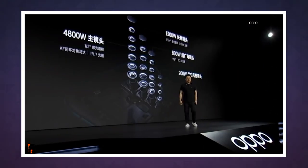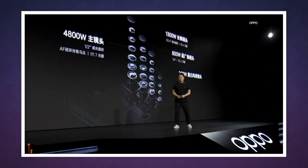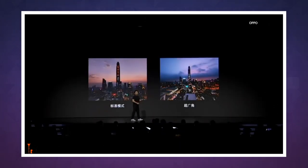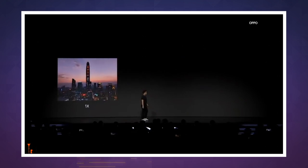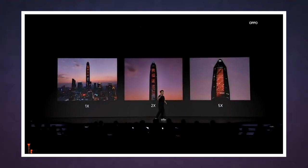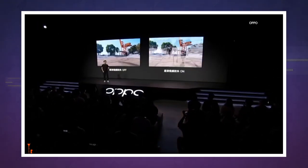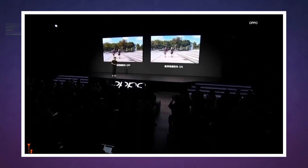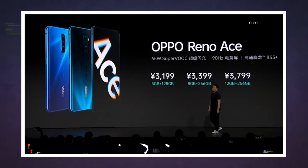The back camera array is kind of complex. The main shooter has a 48-megapixel sensor and there are three additional cameras: an 8-megapixel ultrawide option with a 116-degree field of view, a 13-megapixel telephoto camera, and oddly enough, a 2-megapixel monochrome camera. The front-facing shooter does not skimp on the megapixels — it has 16 of them.